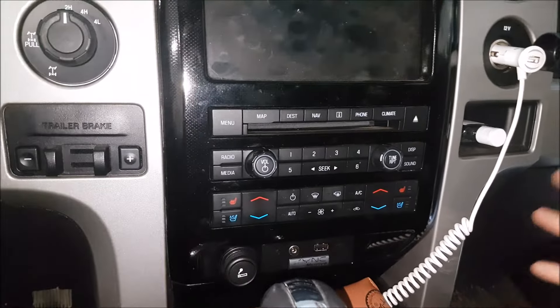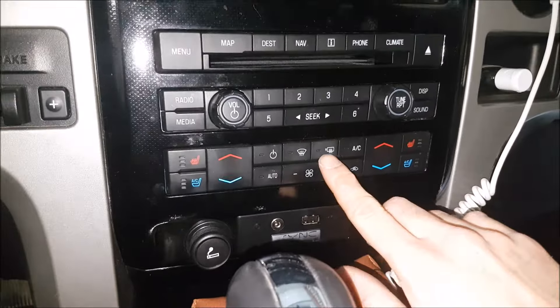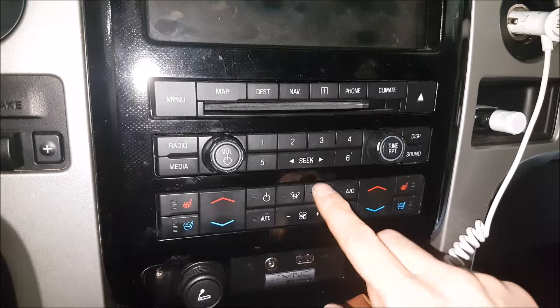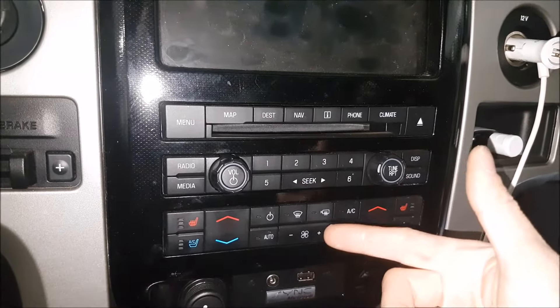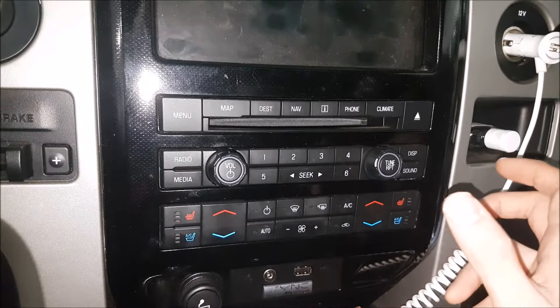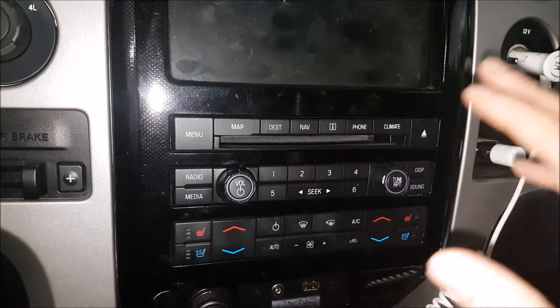Hey guys, I got my buddy's F-150 in the shop. This is a 2012 model and I found out there's a common issue happening when you try to turn on your rear defogger — the light doesn't turn on, so you don't have the heated mirrors working and the rear defogger no longer works. We're going to show you a quick way to test the system to make sure it's not something bigger.